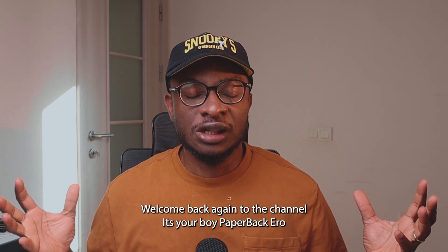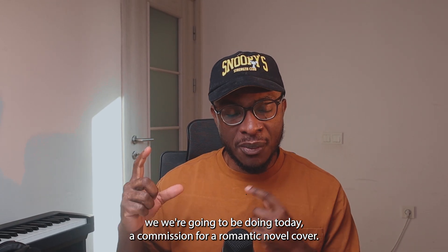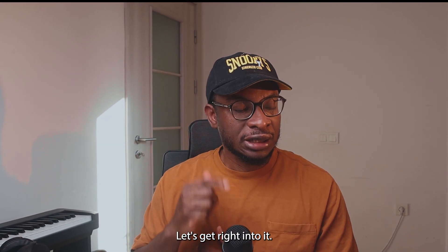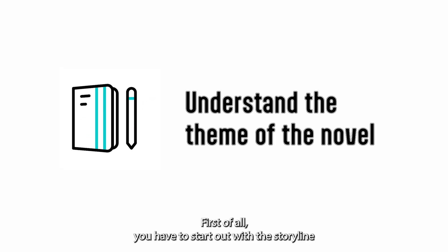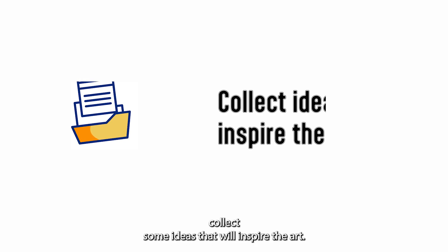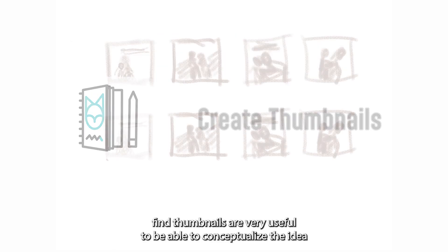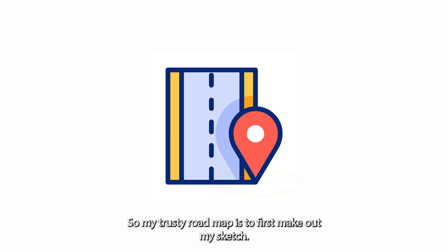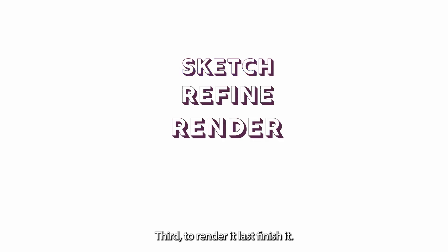Hi guys, welcome back again to the channel, it's your boy Paperback Arrow. We're going to be doing today a commission for a romantic novel cover. First of all, you have to start out with the storyline and collect some ideas that would inspire the art. I find thumbnails are very useful to conceptualize the idea. My trusty roadmap: first make up my sketch, second refine it, third render it, last finish it.